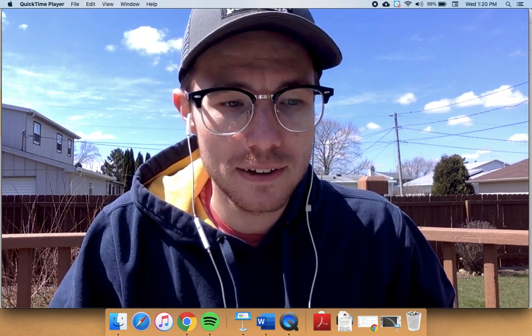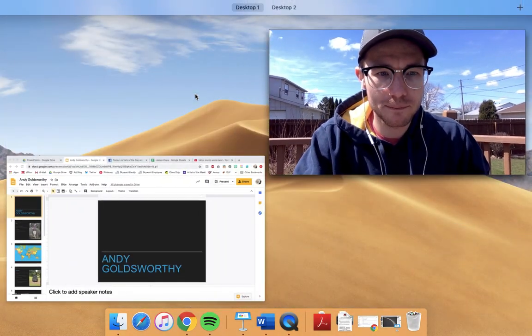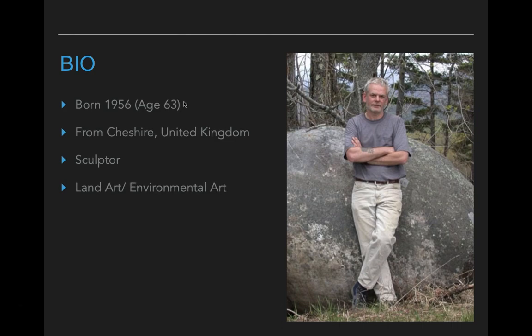Hope you guys are having a good day. I'm here today to introduce you to your next artist of the day, and this artist's name is Andy Goldsworthy. Andy is a contemporary artist — he is still living and he is 63 years old. He comes from a place called Cheshire, which is in the United Kingdom. Cheshire is more like a county, like you guys are from Rock County, so I could find his area but not necessarily the exact town.